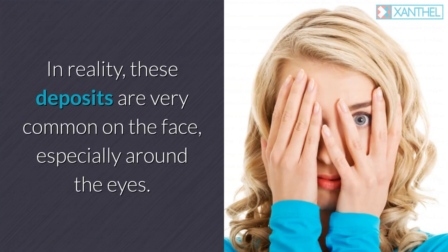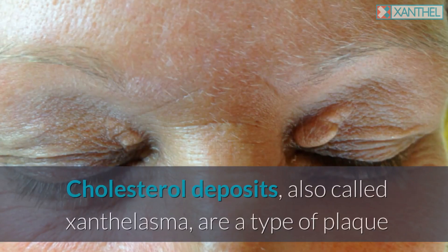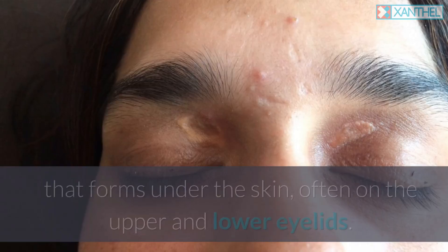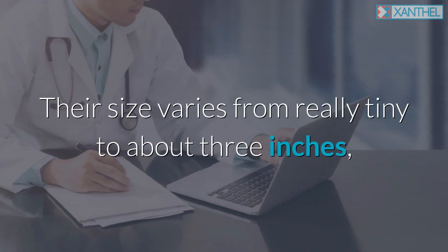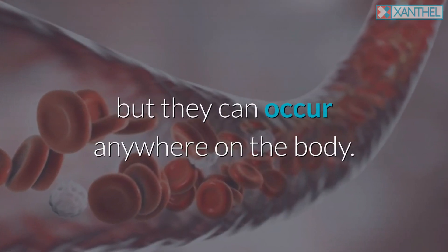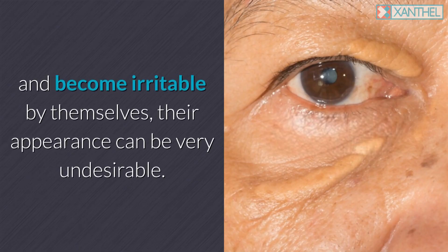In reality, these deposits are very common on the face, especially around the eyes. Cholesterol deposits, also called xanthalasma, are a type of plaque that forms under the skin, often on the upper and lower eyelids. Their size varies from really tiny to about 3 inches, but they can occur anywhere on the body. While they are usually harmless, they can build up and become irritable, and their appearance can be very undesirable.